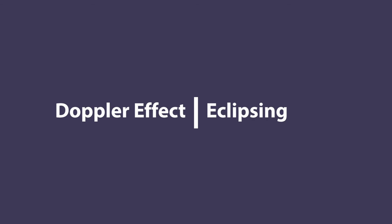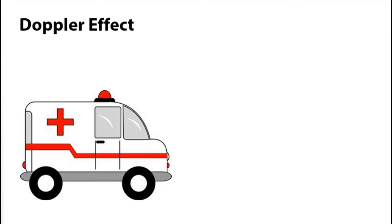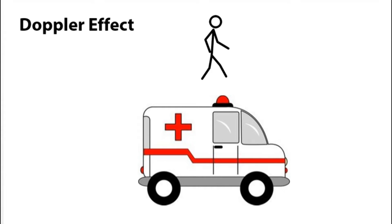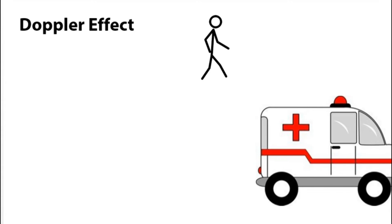Two main tactics are used to find these planets: Doppler effect and eclipsing. A prime example of the Doppler effect is an emergency vehicle. Have you noticed that as the vehicle travels towards you the pitch is higher than when the vehicle travels away from you?